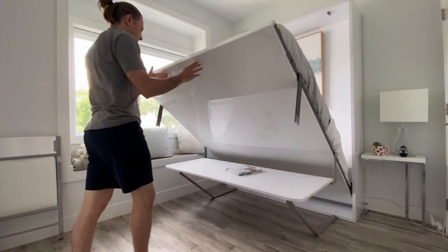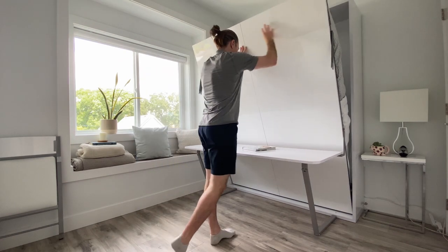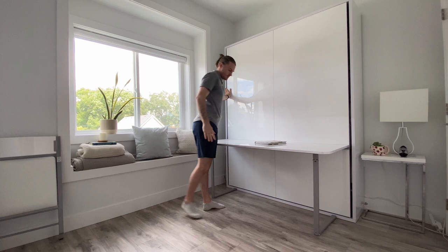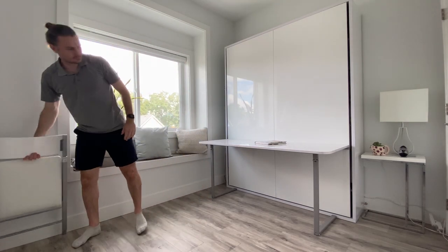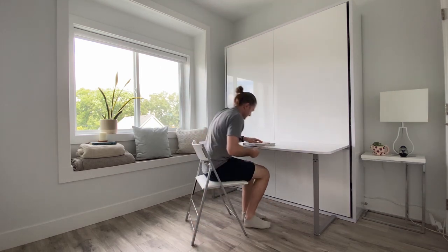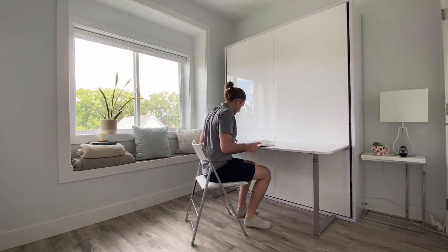The self-balanced system lifts up and down easily. It pairs really well with the nano chair, which folds up as a padded chair. The rest system comes with a glossy white finish, which helps make the space feel larger.